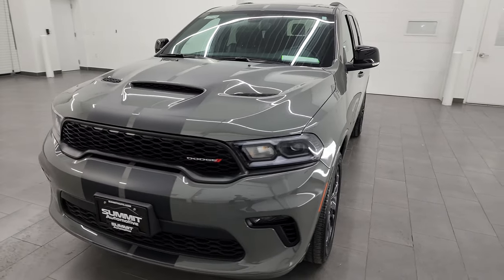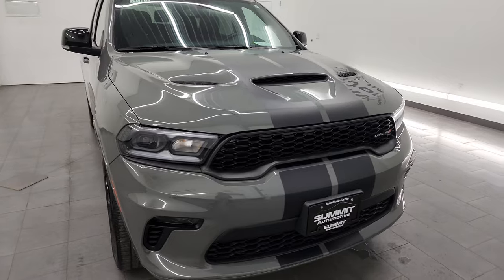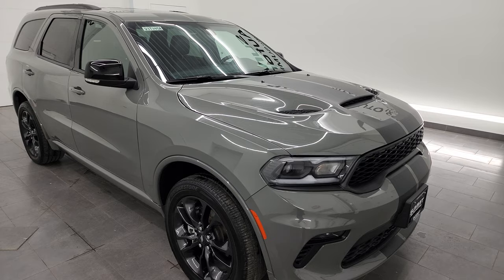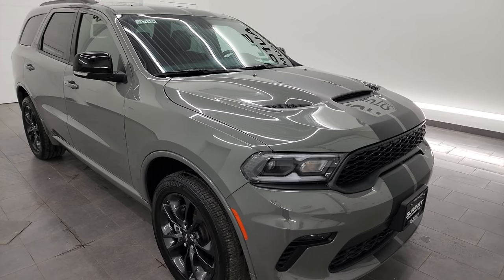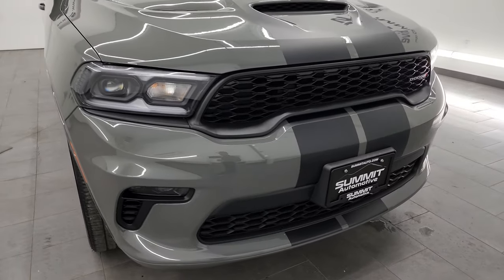It's paired up with the 8-speed automatic transmission. This Durango has been fully safety-inspected by our service shop per the state of Wisconsin inspection process. It has a fresh oil and filter change, all the fluids have been checked and topped off, and this one is 100% ready to go.